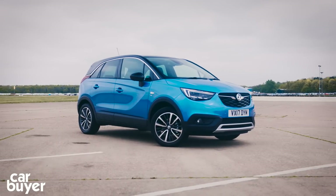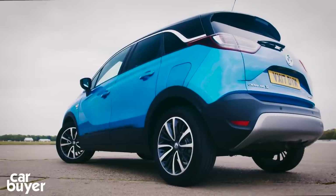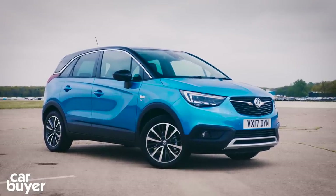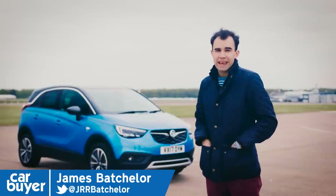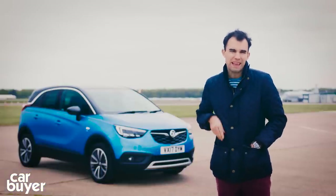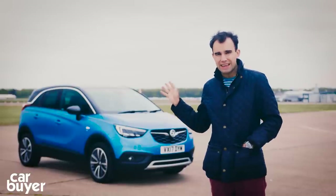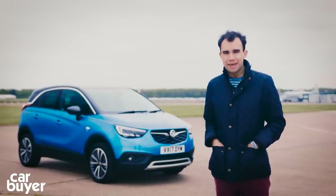If you've wanted a Vauxhall SUV, up to now there's only been the Mokka X. But now there are two new Vauxhall SUVs. This is the smallest, the Crossland X, and there's a larger one called the Grandland X, but that's more of a Nissan Qashqai rival. Silly names aside, both of them push Vauxhall back into the SUV game.